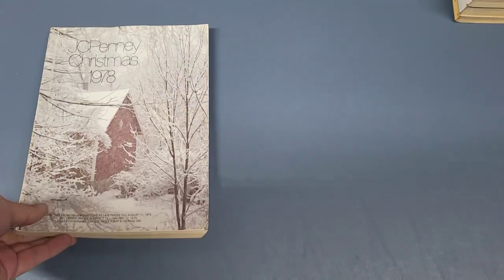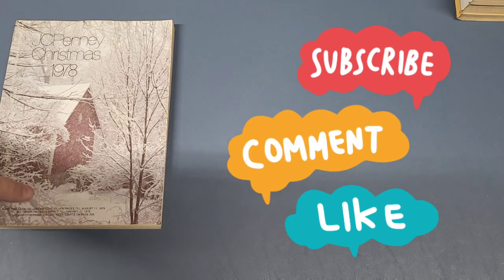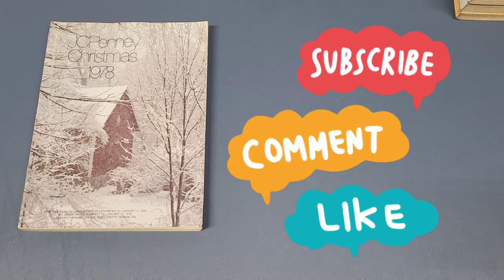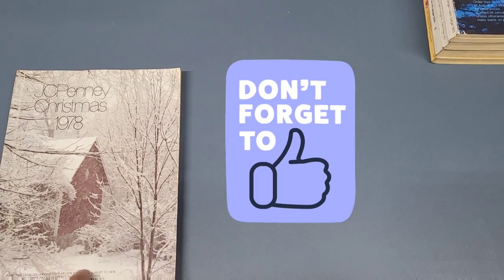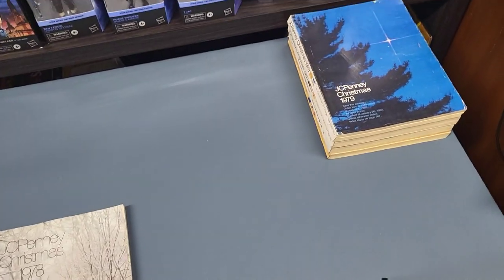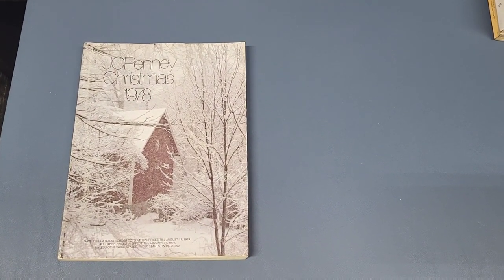The next few catalogs I don't have, so I found pictures online and I'll be going over those with pictures on screen. I only have one for 1979, and for 1980 on I have most of them. But I want to be thorough, so I'll throw up those pictures I found online. So this is the cover for the 1978 Sears catalog.